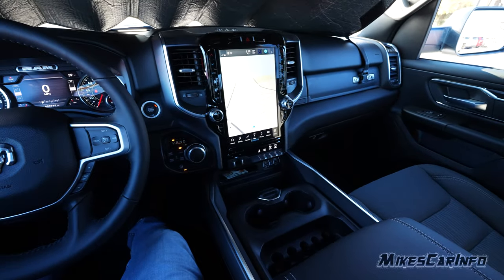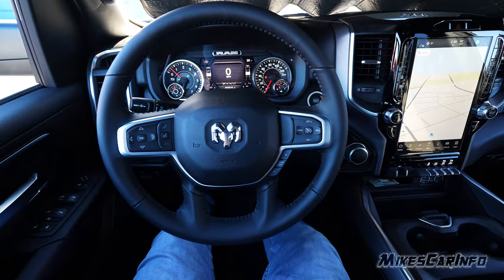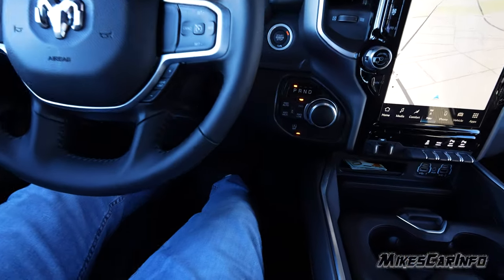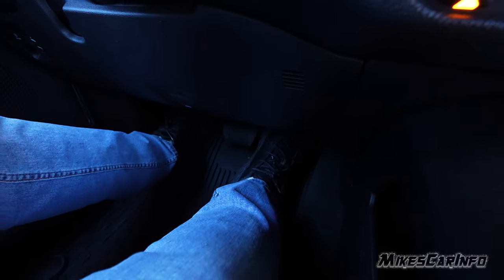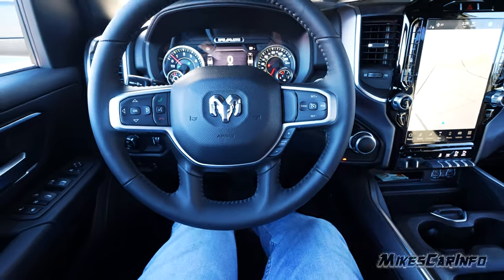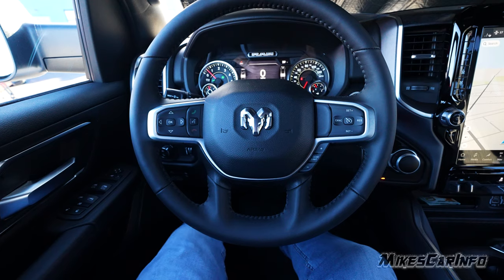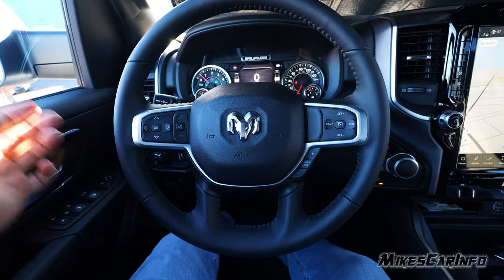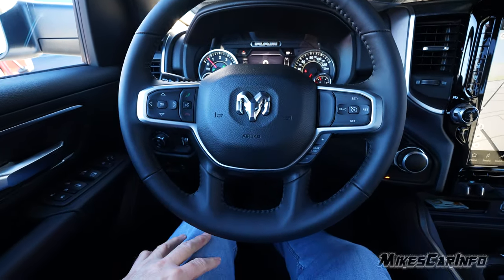I have the driver's seat all the way back and all the way down to give you an idea of the potential legroom. I'm six feet tall and it's just a little bit too far back for me to drive comfortably. But if you're over six feet tall, you should have no problem finding a comfortable seating position — you have adjustable pedals, adjustable seat, and a telescoping steering column.